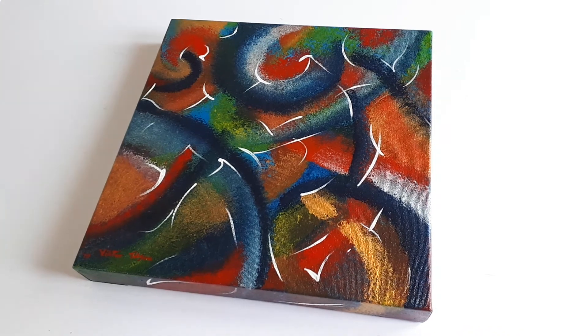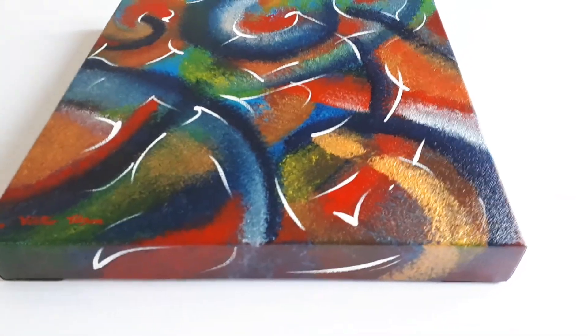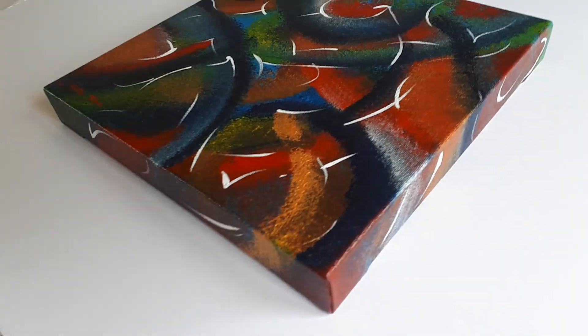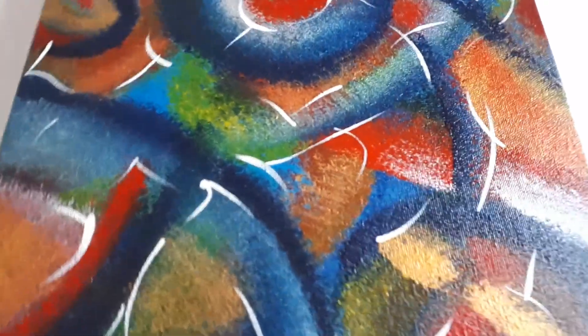It's one of three in a recent series. It measures 12 inches by 12 inches by one and a half inches thick, so that's a nice chunky thick box canvas. It's done in acrylic and like all my work it will be dispatched ready to hang on the wall with fixtures and fittings on the back.